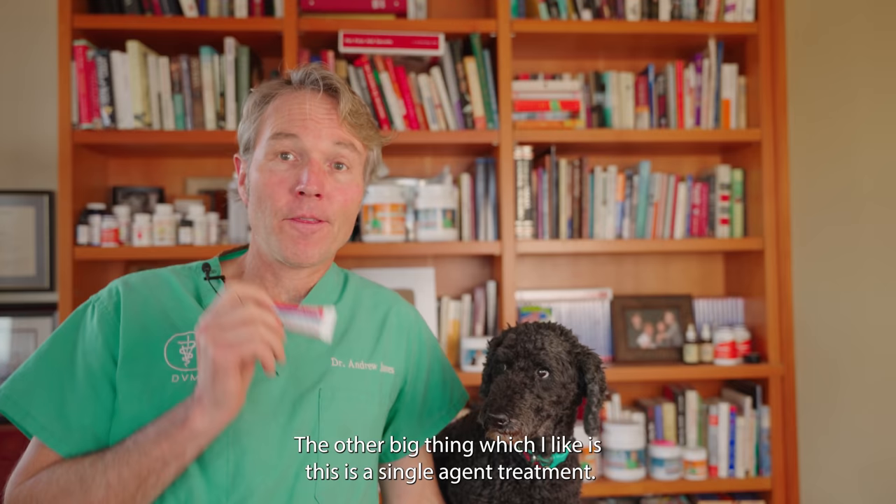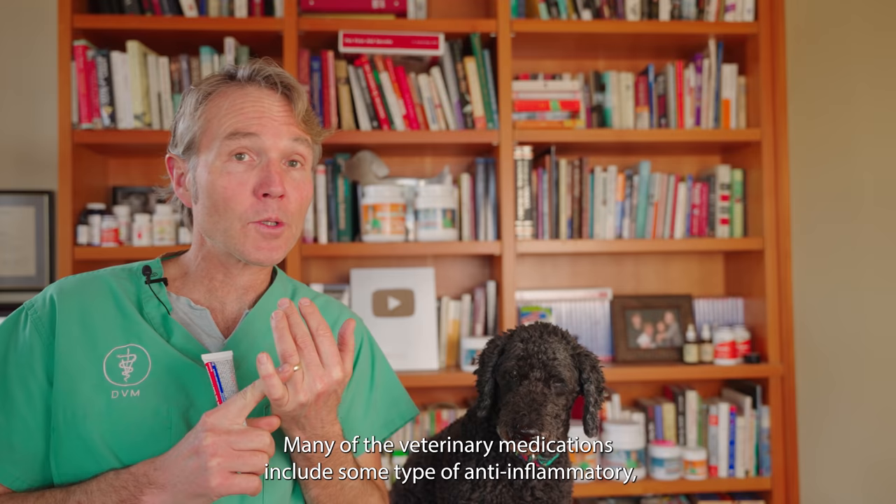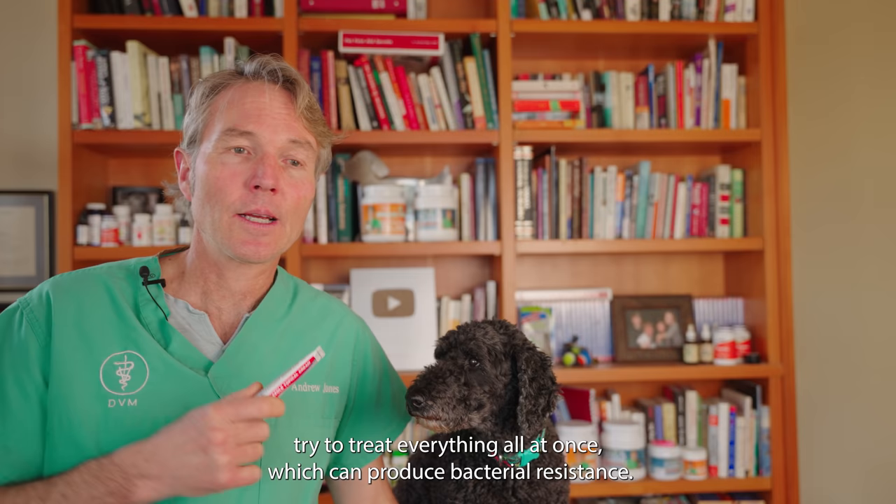The other big thing I like is that this is a single-agent treatment — you're just treating your dog for what they have. Many of the veterinary ear medications also include some type of anti-inflammatory and some other antibiotic along with the antifungal. They sort of try to treat everything all at once, but the problem with that is you're never really clear on what's the underlying cause.